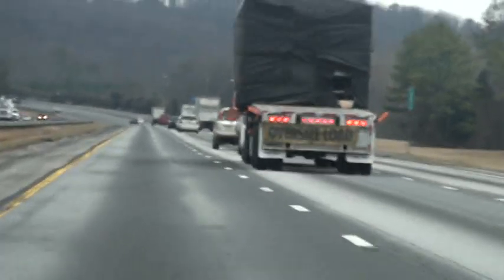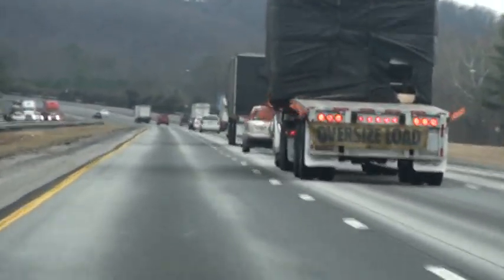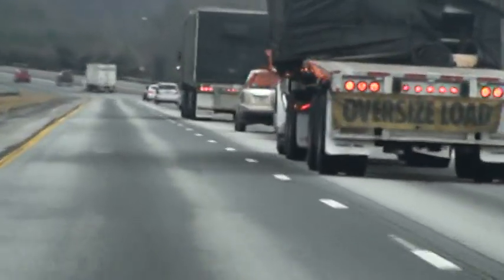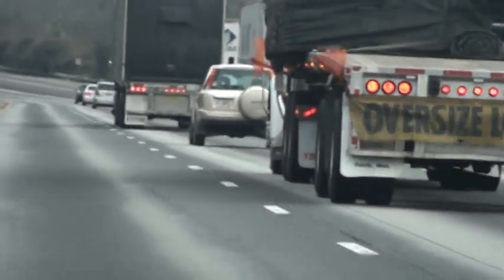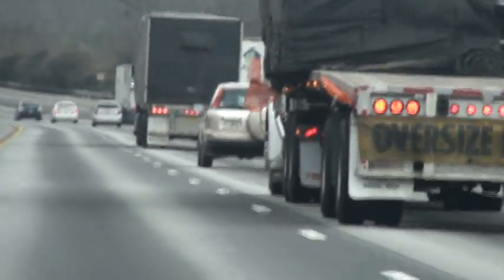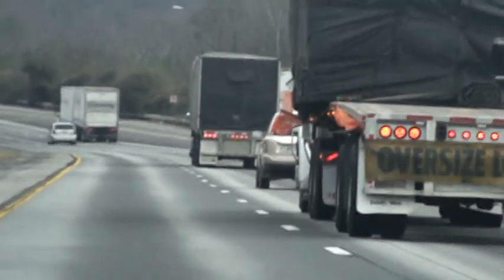You can see the discoloration in the road because they had some precipitation come through with some rain. There's another vehicle in there — at least there was. That little SUV there. I thought there was another one in there.